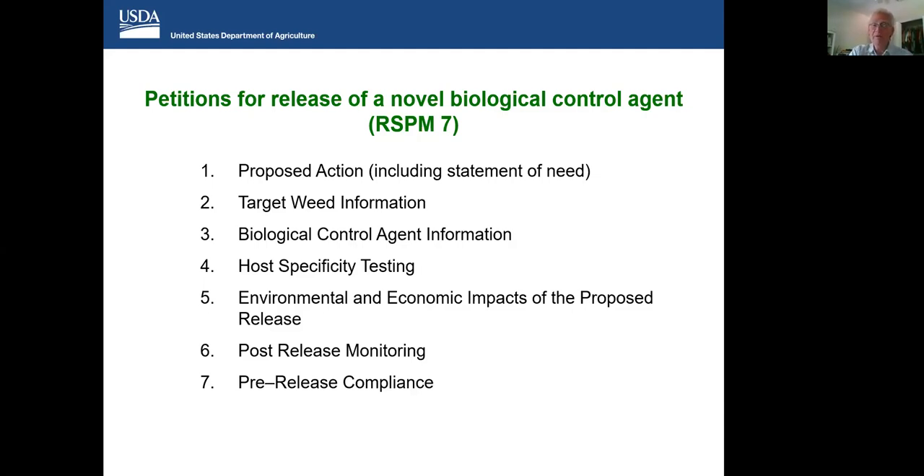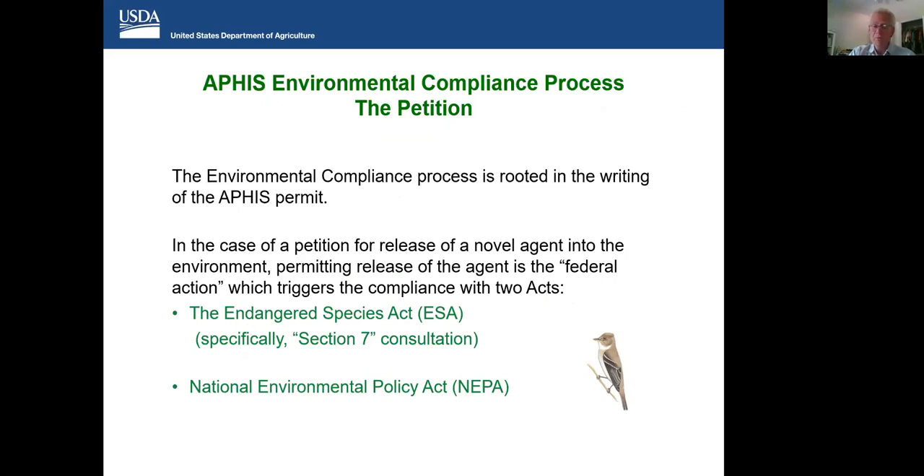In this petition, the most important sections are the host specificity testing and evaluation of environmental and economic impacts of the proposed release — both of those sections very heavily inform the regulatory process. USDA's jurisdiction over this entire environmental compliance process is rooted in the writing of the APHIS permit. In the case of a petition for the release of a novel agent in the environment, permitting the release of that agent is the federal action that triggers compliance with two acts of Congress: the Endangered Species Act, as Cindy and Courtney covered, and the National Environmental Policy Act.